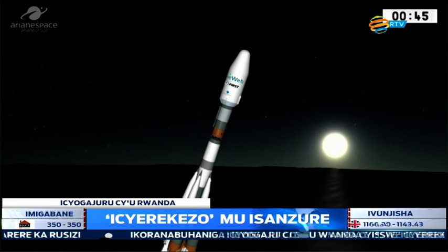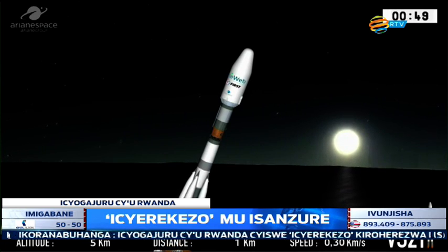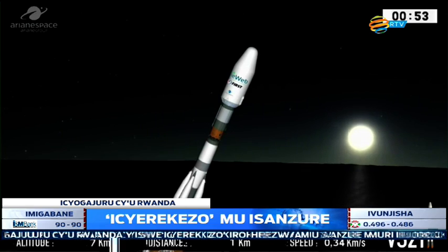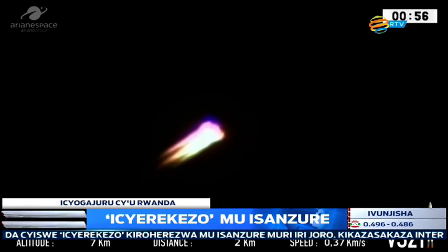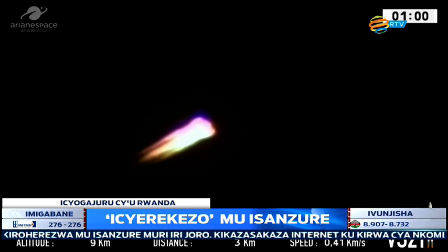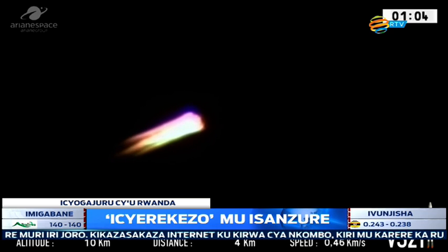And they are off. The first six OneWeb satellites have begun their journey, heading out north over the Atlantic, towards the Caribbean. Look at that — those engines on board Soyuz are pushing hard against Earth's gravity. We're burning five engines at the moment.